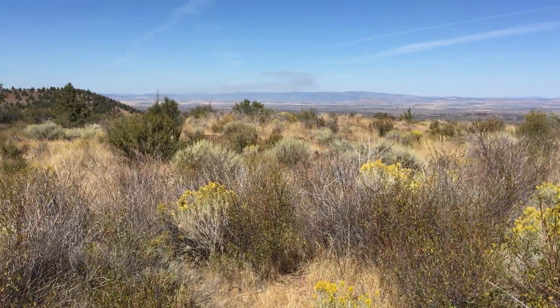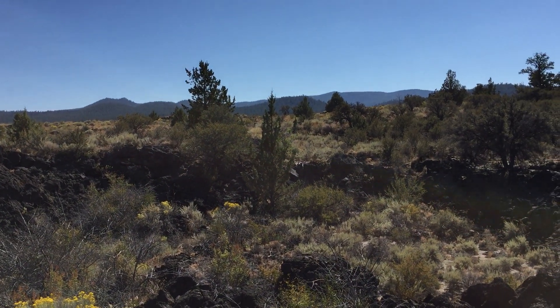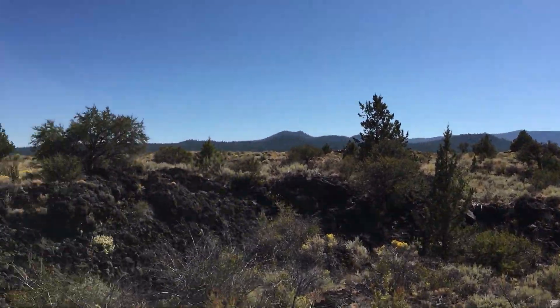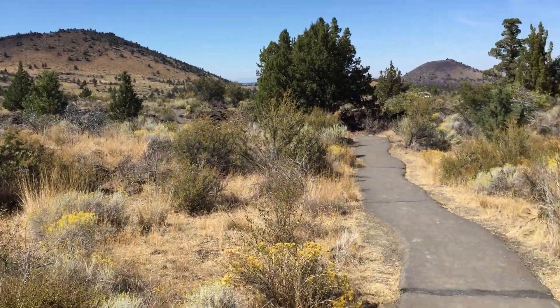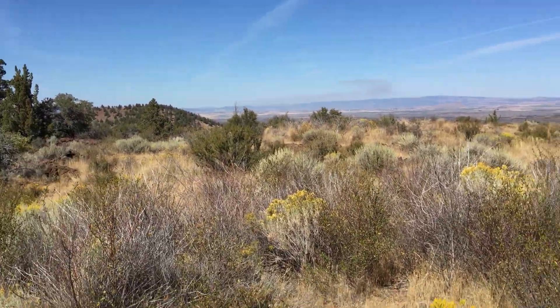There are about 25 lava tubes here. They were formed by this big mountain over here — the Medicine Lake Shield Volcano, so it's a huge volcano. As you can hear, I'm kind of panting because I'm probably at about 6,000 feet right here, and I also have Playa Lung, or eosinophilic pneumonia from being at Burning Man and breathing a little dust. It's very dusty.